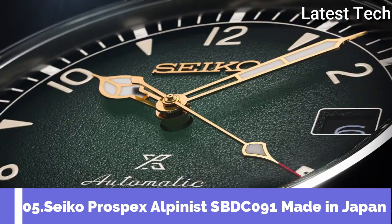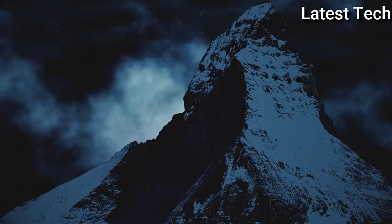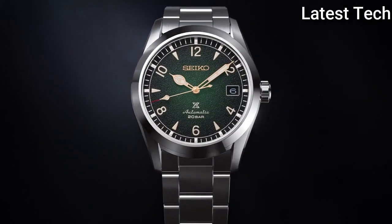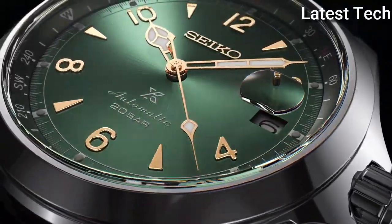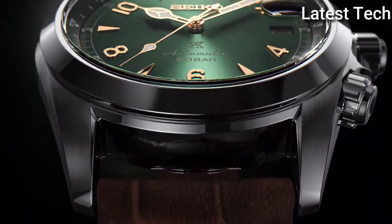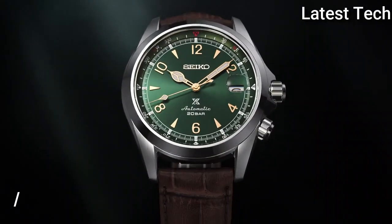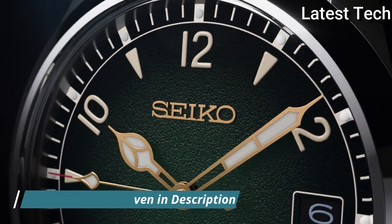Top 5: Seiko Prospex Alpinist Limited Model SBDC091 Men's Watch, made by Seiko. It is equipped with Japanese automatic movement and 6R35 caliber. Stainless steel case of round shape. Case dimensions are 39.4 millimeters in diameter and 13.2 millimeters in thickness. The dial of this Seiko watch is green display type analog.